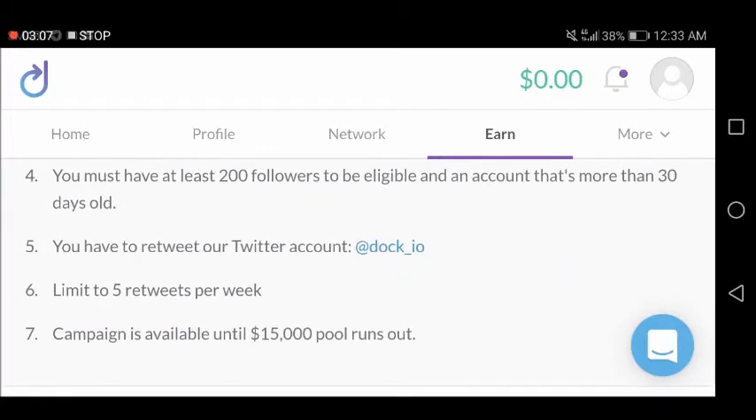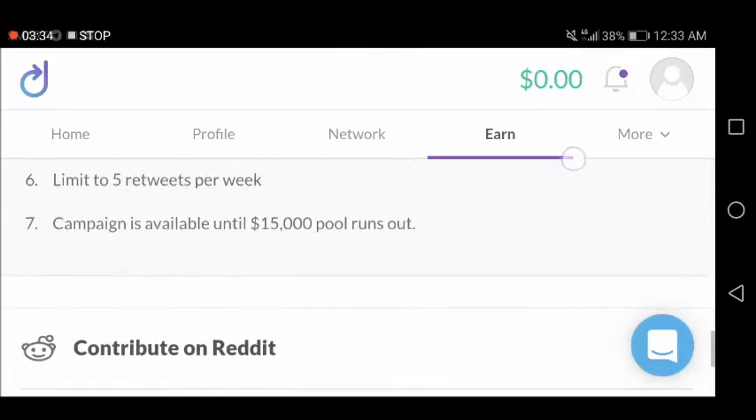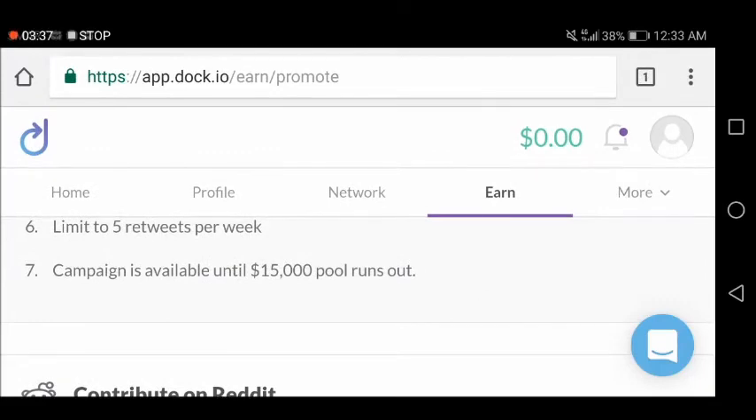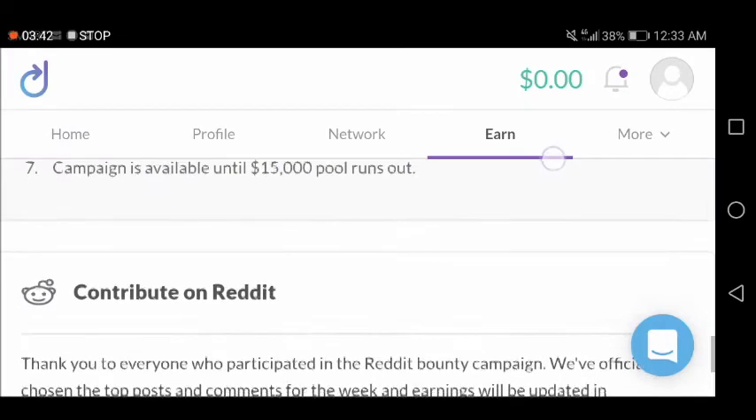You must have at least 200 followers to be eligible, and your account must be more than 30 days old. Don't forget to audit your Twitter account — just go to Twitter Audit and request a free audit once. Note that your next audit will not be free, so you'll need to pay for that. There is a limit of up to five retweets per week, and the campaign is available until the $15,000 pool runs out.